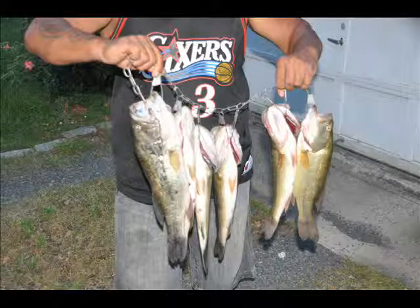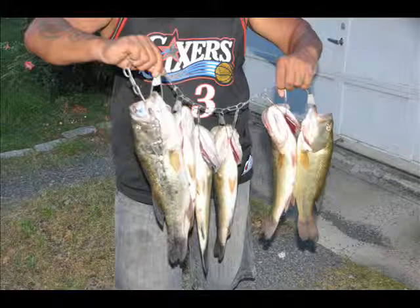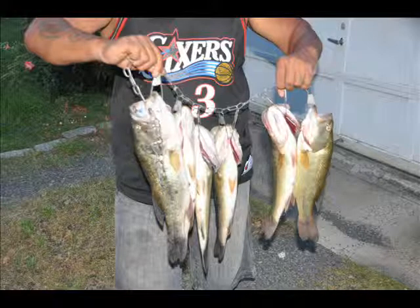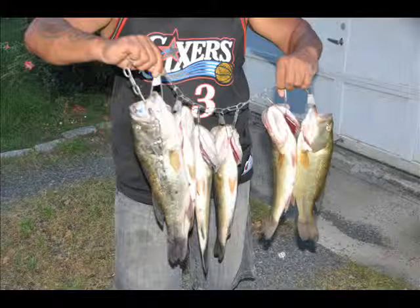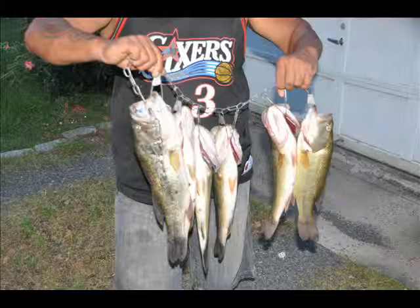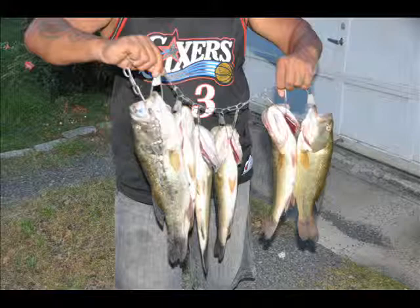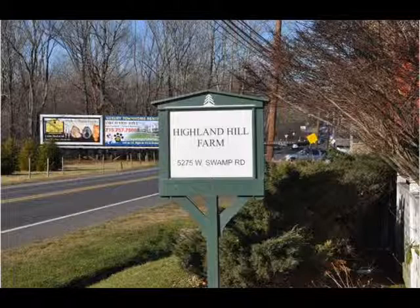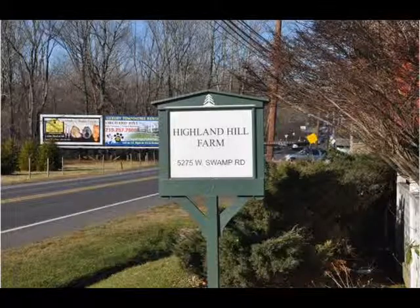If you get a deer and you're successful, you will get three more free days. If you get two deer in any part of the season, you will get to hunt the rest of the season for free. And we give you a $25 bonus. If you get a groundhog, you get another free day. If you get a coyote, you get another free day. If you get a rabbit, you get another free day. So we have plenty of hunting opportunities.